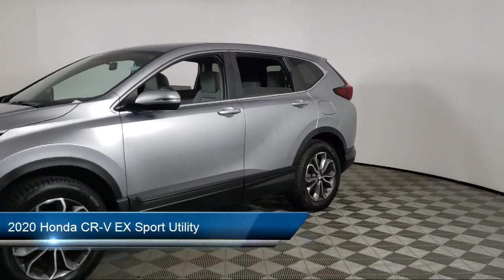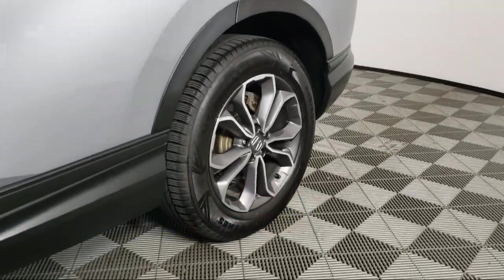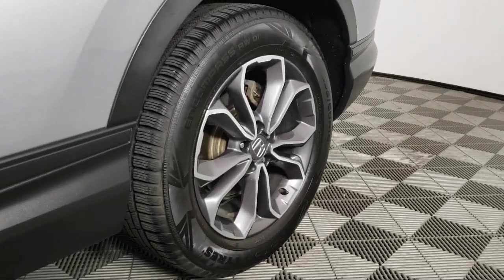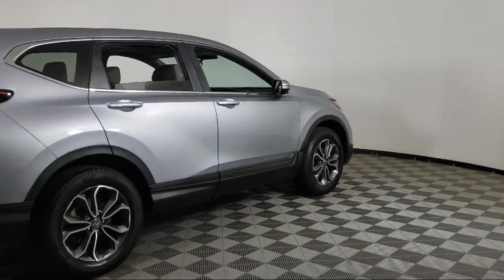It comes equipped with Apple CarPlay and Android Auto, rear view camera, keyless entry, Sirius XM satellite radio, rear spoiler, electronic stability control, and speed sensing steering.